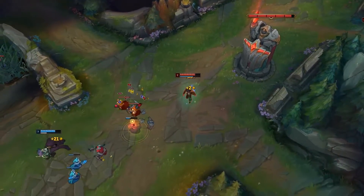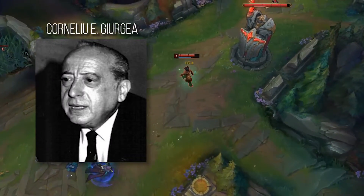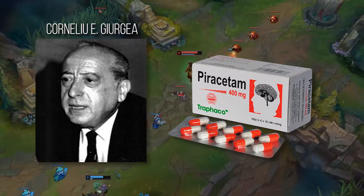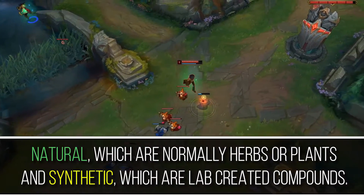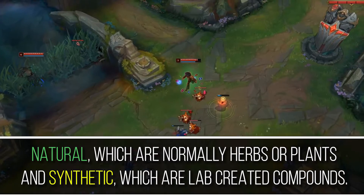The term nootropics was coined in 1972 by Dr. Cornelio E. Georgia when memory-enhancing properties of piracetam, a drug mainly used for epilepsy, were observed in clinical trials. There are two types of nootropics: natural, which are normally herbs or plants, and synthetic, which are lab-created compounds.